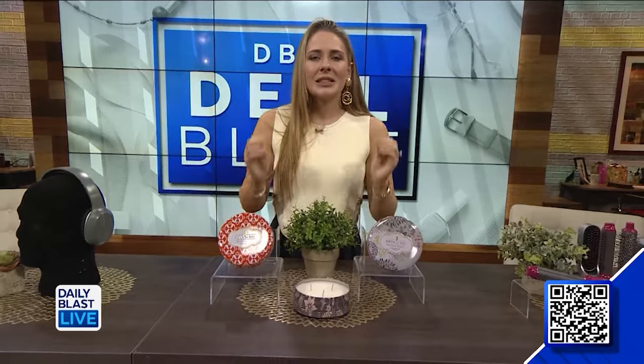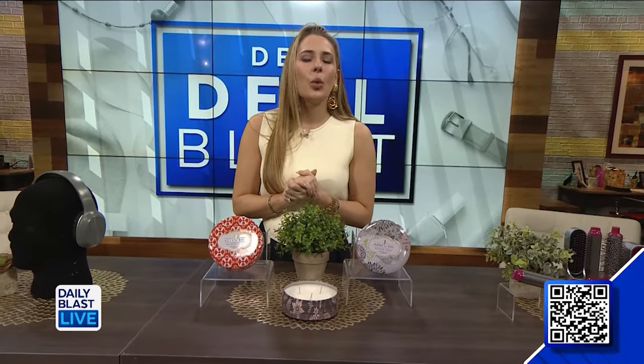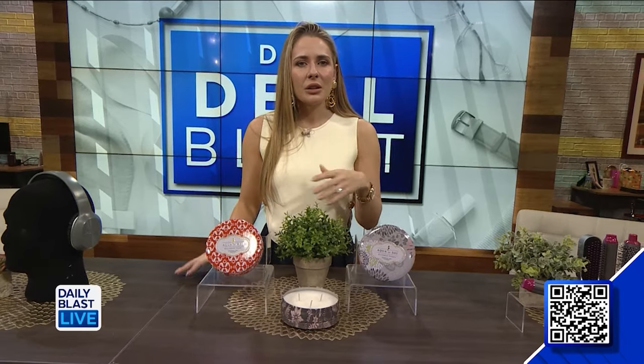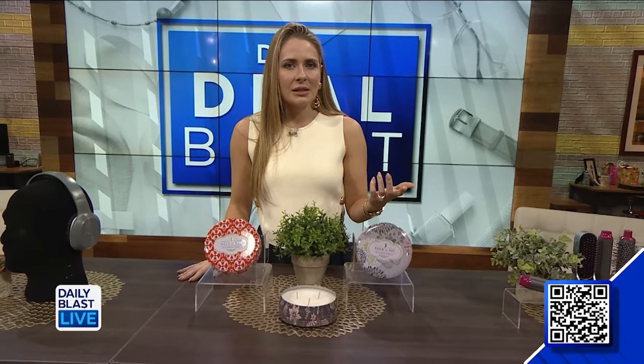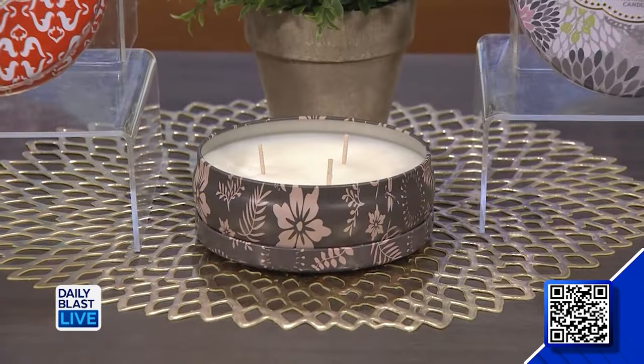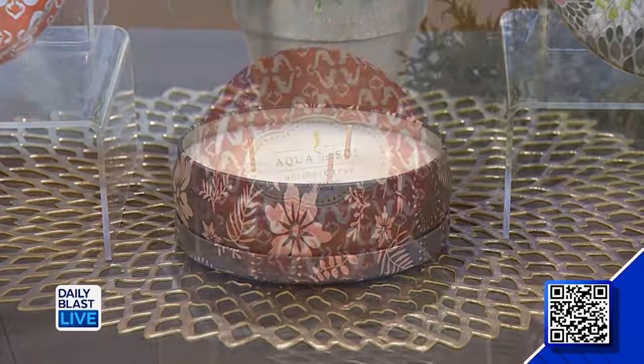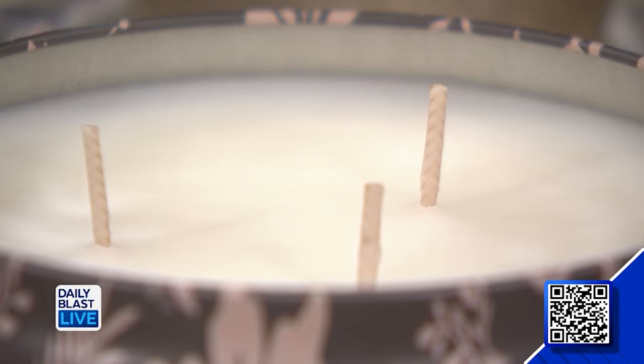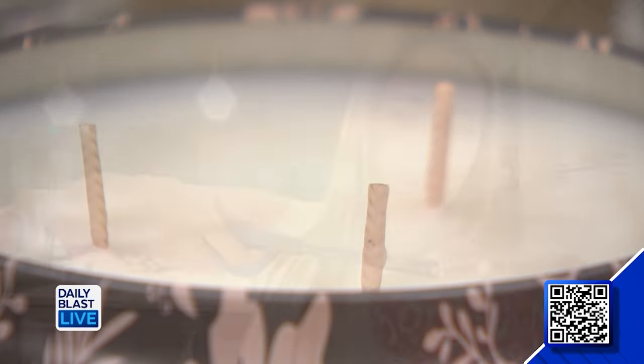This is right up my alleyway — trust me, I wish you could smell this because it smells heavenly. This is a three-pack of Aqua de Soy 21-ounce triple-wick candles. The deal includes three candles available in five different scents. They are soy wax candles made with essential oils and a 100% cotton wick, which means toxins will not be released into your home. Multi-wick candles are known to burn more evenly, so you'll get a beautiful bright flame and a stronger scent.